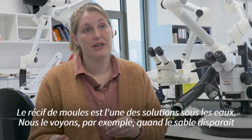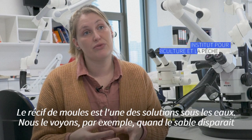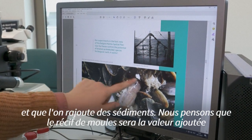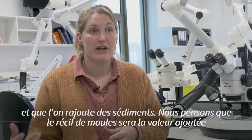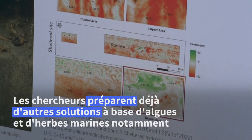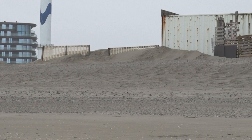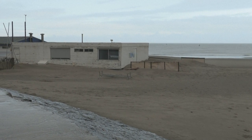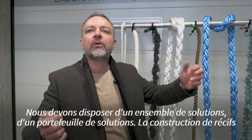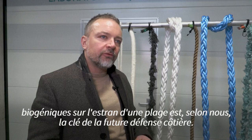The mussel reef is one of the solutions for underwater. For example, if you do a beach nourishment or a foreshore nourishment — when you add sediment — we believe that the mussel reef will be the added value to stabilize the foreshore nourishment that you did. So we need to have a set of solutions, a portfolio of solutions, and building biogenic reefs at the foreshore unit of a beach is key for future coastal defense in our view.